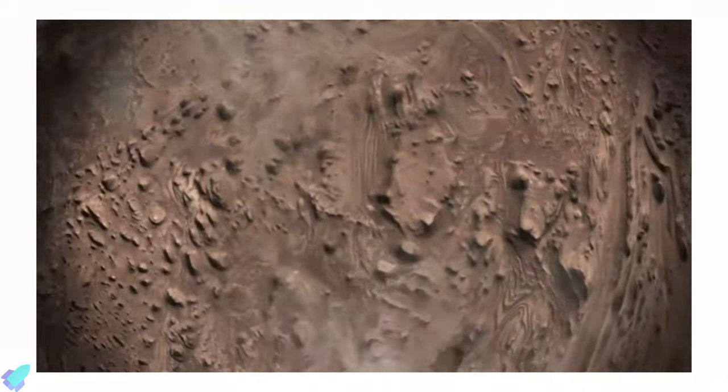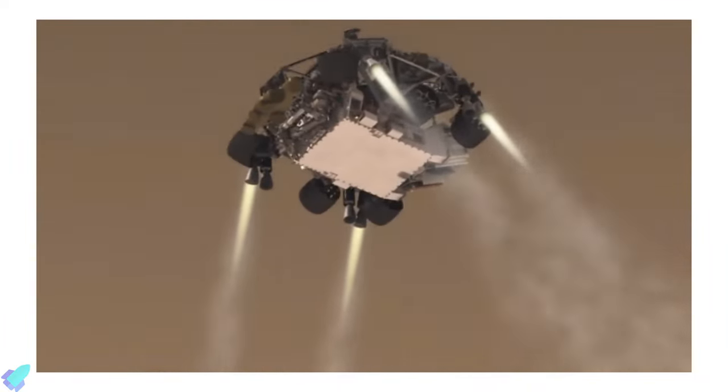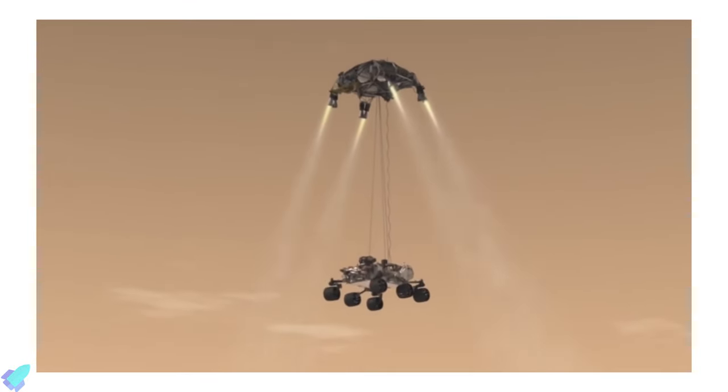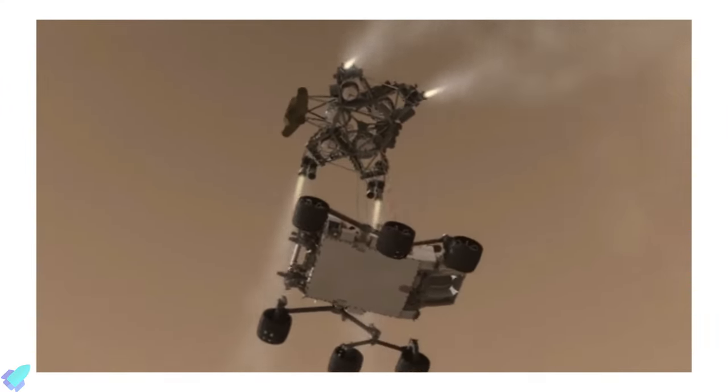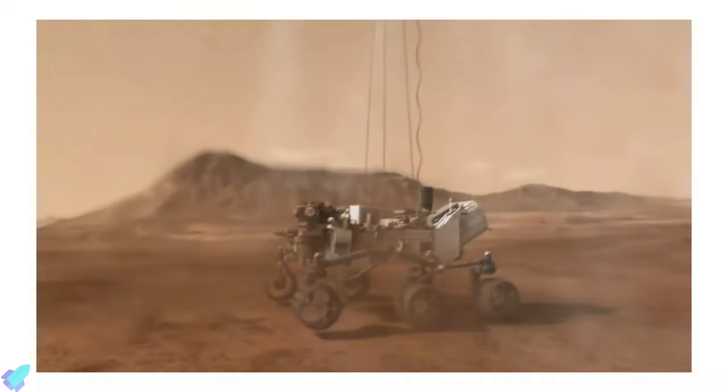The seven entry, descent, and landing cameras attached to the rover record entry, descent, and landing in greater detail. They will shoot full-color video of Mars 2020 throughout its descent to the Martian surface. The successful touchdown of Perseverance rover will aid the safe landing of Starship on Mars in future.